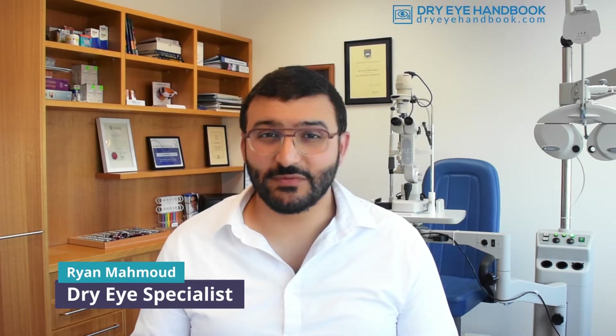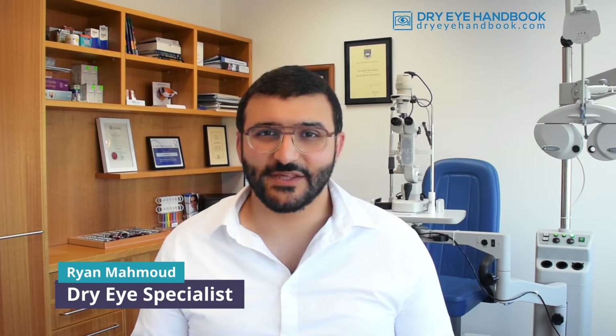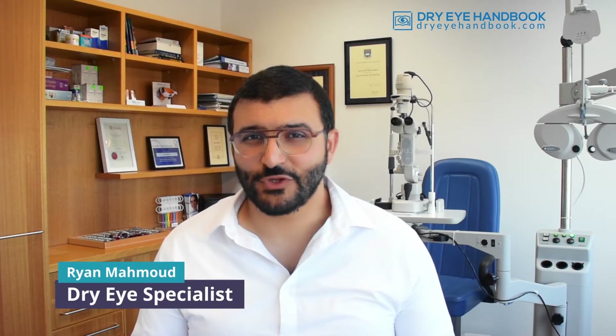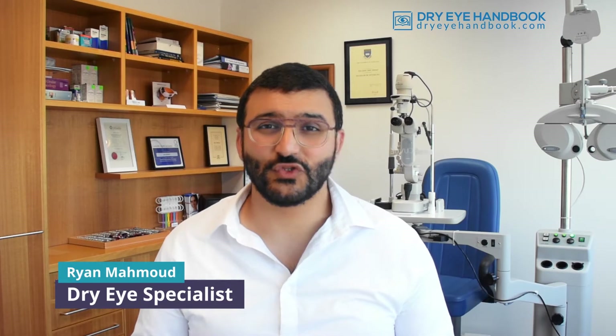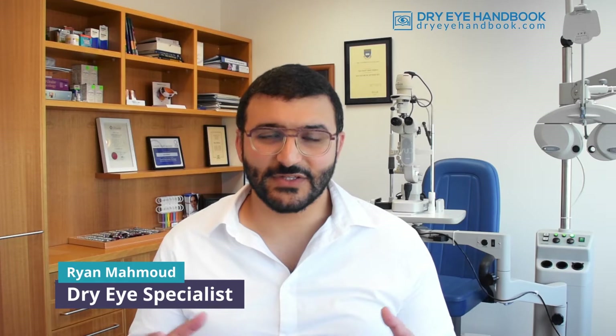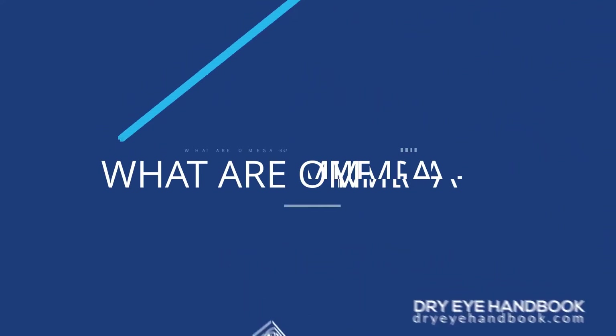Omega-3 supplementation for dry eye is a confusing subject — there's a lot of information out there and you probably have a lot of questions, like does omega-3 supplementation actually work, should you recommend it, what should you recommend, tuna or capsules, what dosage? All these questions I've answered in a concise summarized document that goes through all the relevant literature, and I'll present the findings for you here.